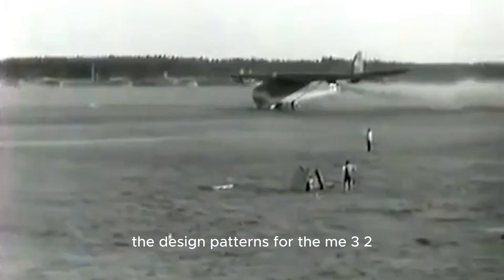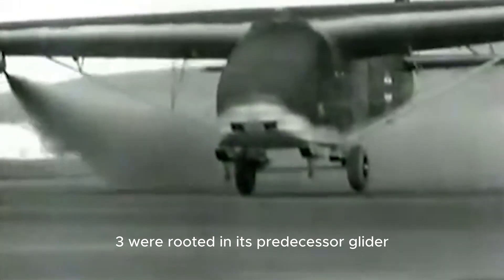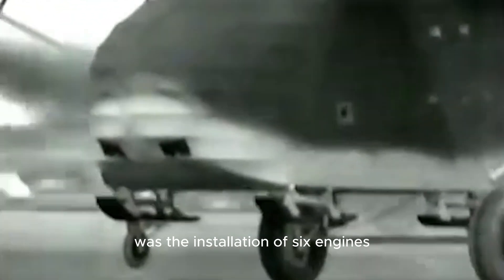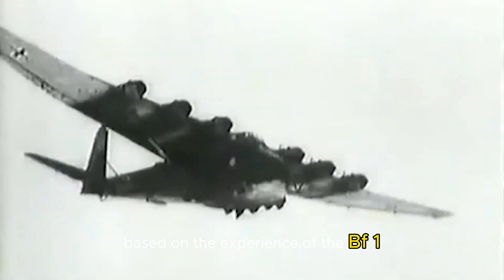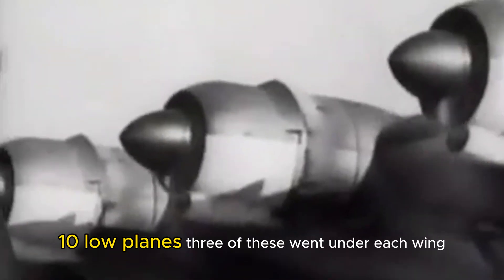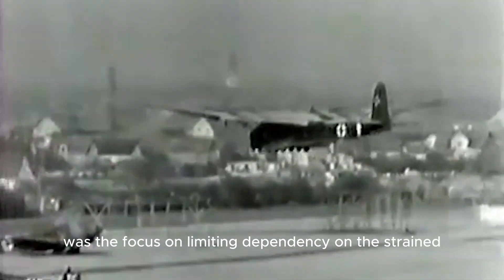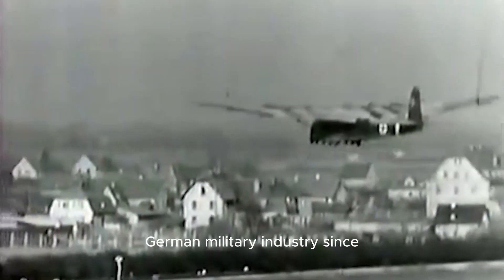The flight configuration was incredibly dangerous and resulted in the worst aviation disaster in history at the time. The design patterns for the ME-323 were rooted in its predecessor glider, the ME-321. One of the recognizable features that carried over was the installation of six engines based on the experience of the BF-110, with three going under each wing. An important decision during the development of the plane was the focus on limiting dependency on the strained German military industry.